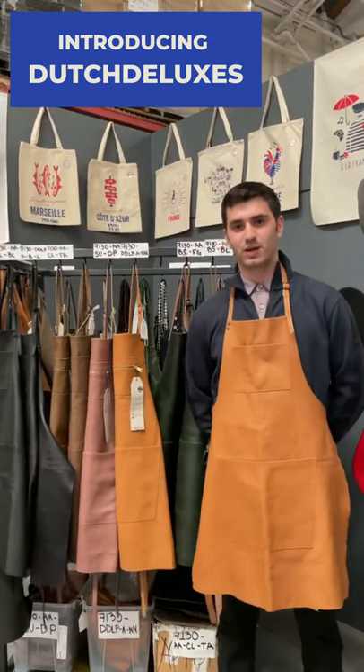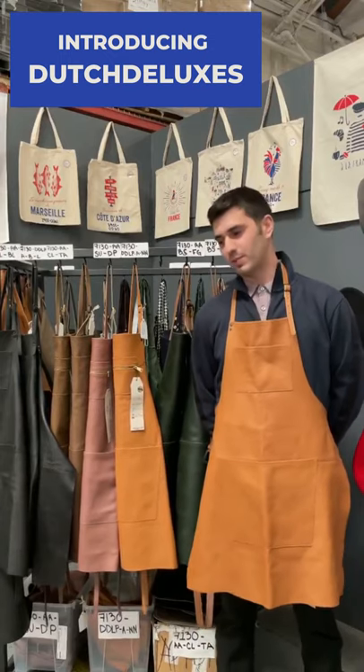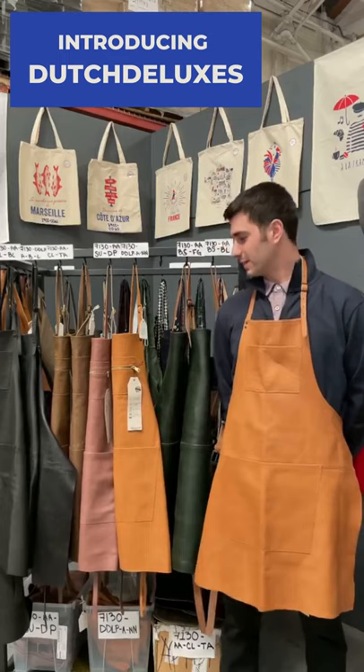Hi guys, I'm Giovanni. I'm a junior project manager here at Kiss That Frog and I just wanted to introduce to you one of the products we're showing here at our upcoming warehouse sale, Dutch Deluxe Aprons.